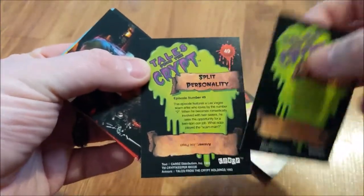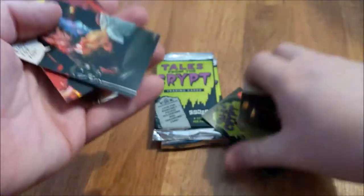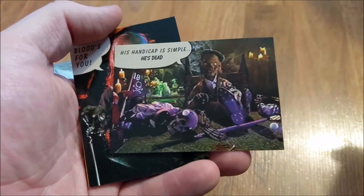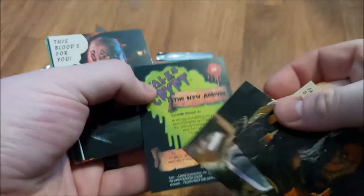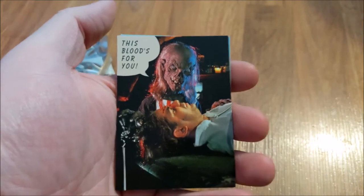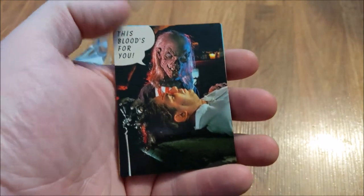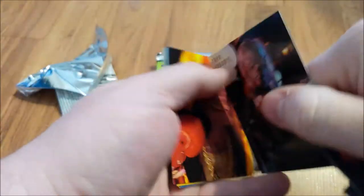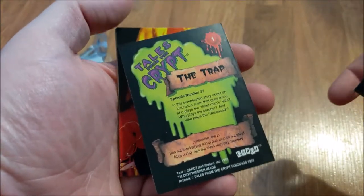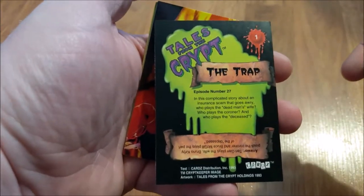Look at 48, 49, 50 — do they really pack these all in order? Let's check it out. No, that's card number one. Alright, nice. It's always good to get number one.